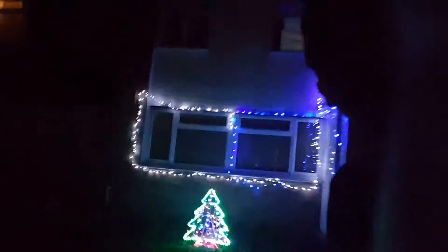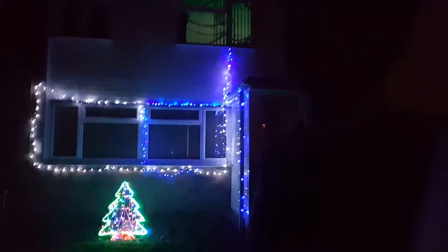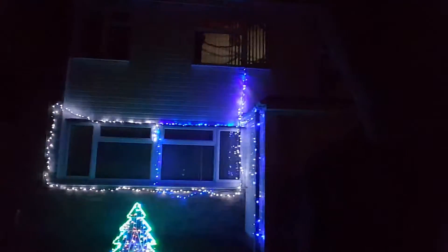Look at this guys — this is our Christmas tree on our house, our Christmas lights on our house. We will be doing a walkabout around our streets, so you can see other people's Christmas lights.